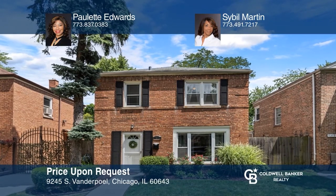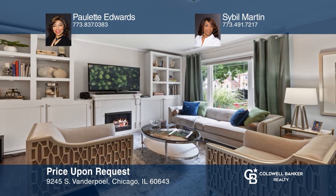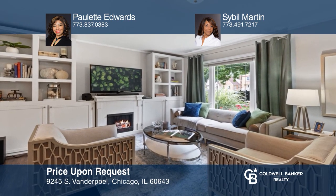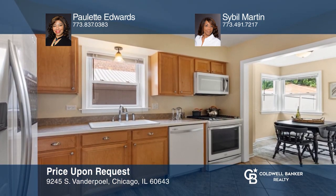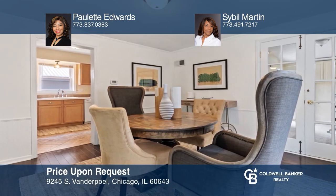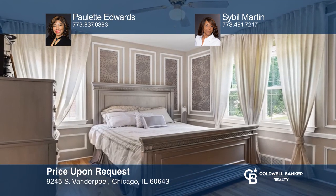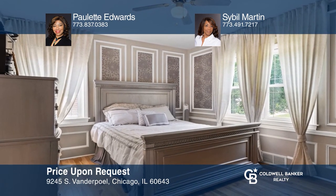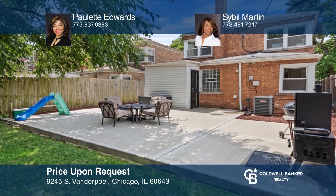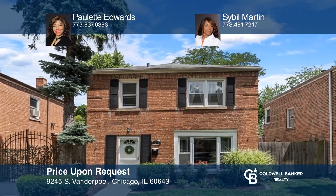Check out this meticulously maintained two-story Georgian. This home features beautiful cabinetry, professional landscaping, and new kitchen appliances. The kitchen has a breakfast nook and separate dining room. Large fenced-in yard with storage shed and raised garden beds. Newer hot water heater, bathroom with whirlpool tub, and more. See this beautiful home yourself by scheduling a tour with Paulette Edwards and Sybil Martin.